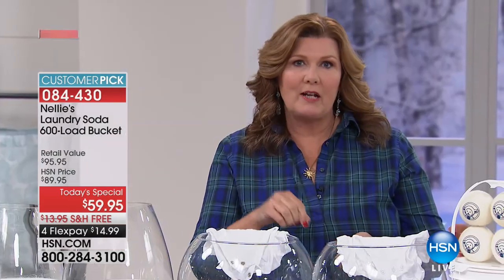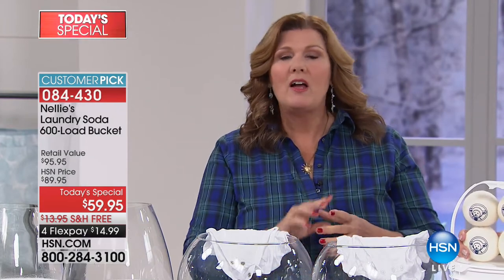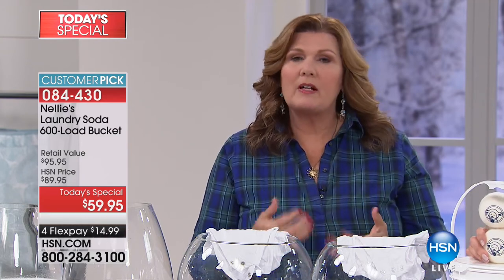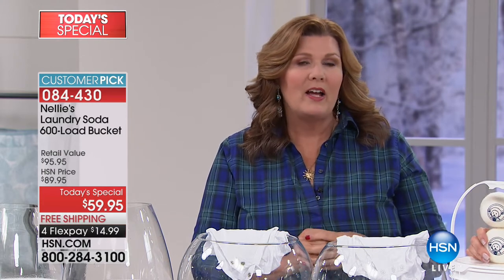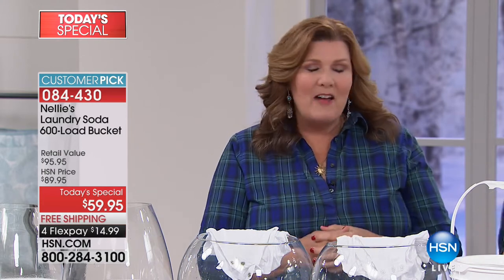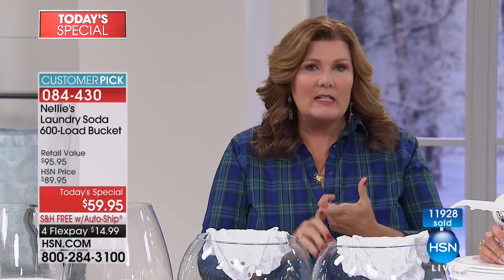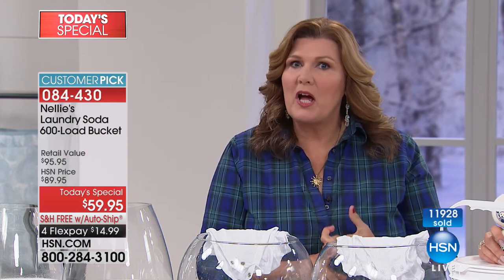I've been here at HSN for 26 of my 31 years in this business. I've worked with a lot of companies and I've never been more proud of any association as I have with Nelly's. And there really is a Nelly — the founder of the company is James Roberts, and his mom is Nelly. She always did things the natural, organic, healthy way, and he was inspired by her to create this incredible product that is all natural but really gets the job done.